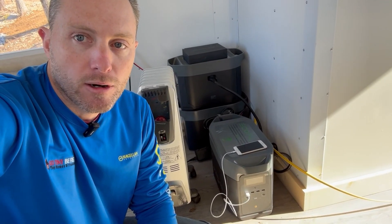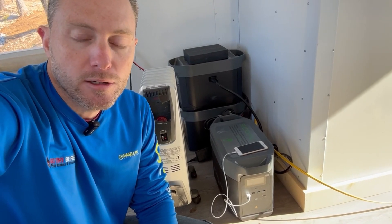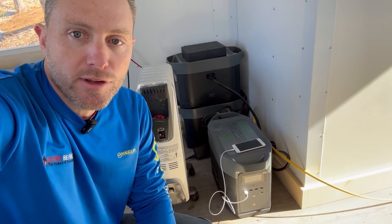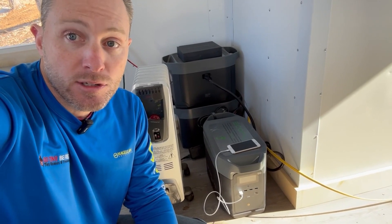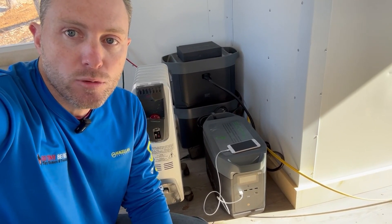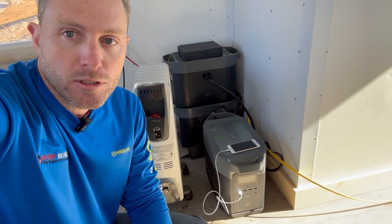So here we are inside the tiny house, the RJO 8x16 by Incredible Tiny Homes, and this is the solution that I've got to generate power here in this essentially off-grid setup currently, as there's no power to the property. So in the meantime,